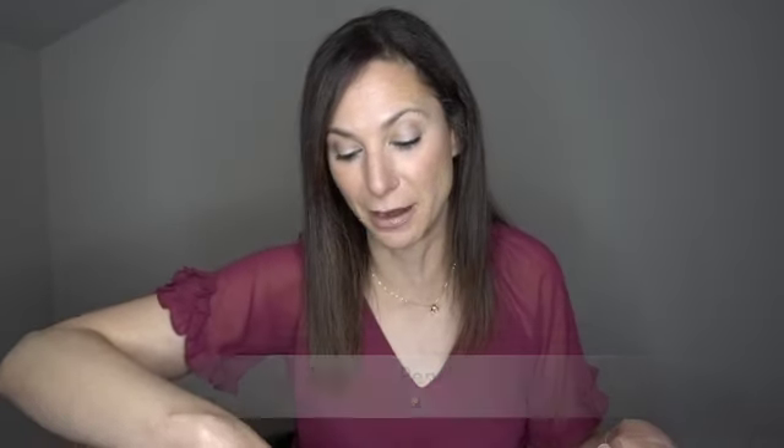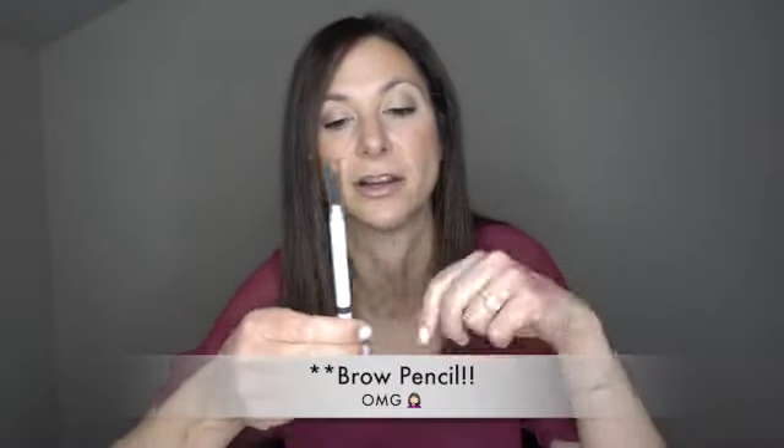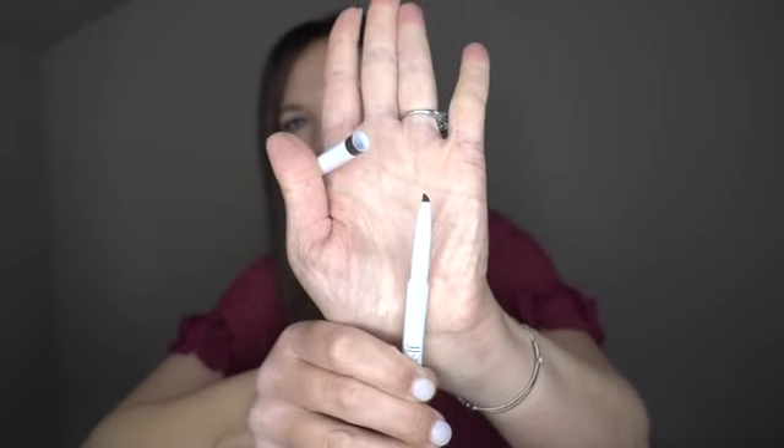Next I want to talk about eyeliner. My favorite eyeliner of the year is the e.l.f. eyeliner — it is a $3 eyeliner. I wear dark brown. It has a kind of thicker tip, not as thin as the Anastasia Beverly Hills one, but I find it so easy to brush through my brows. It has that perfect waxy consistency and it is absolute perfection at $3 a pop.